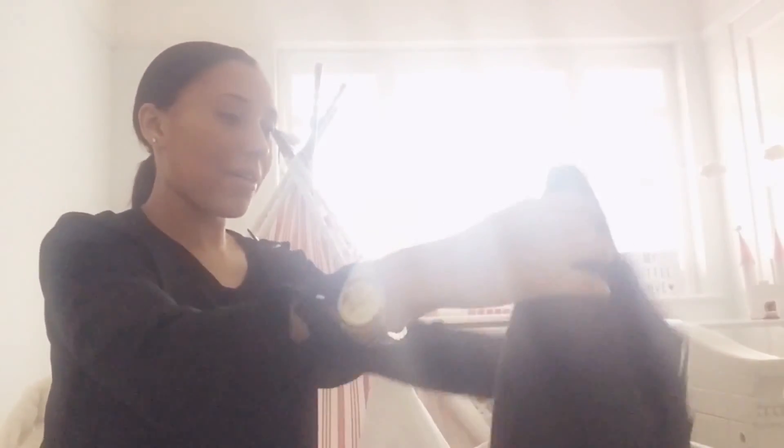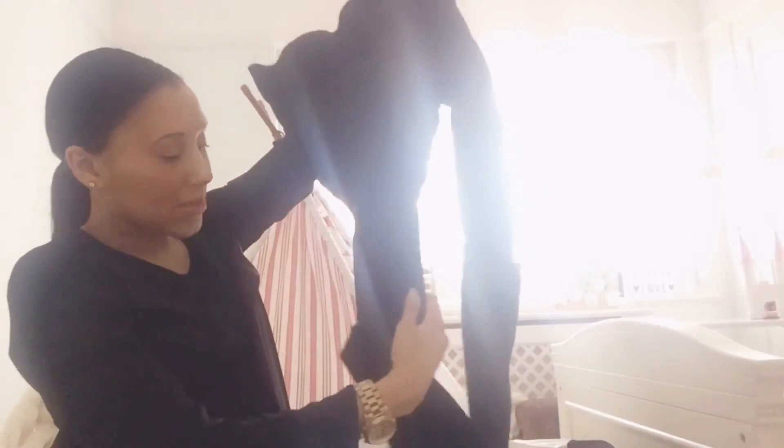I just thought I might as well show you guys these jeans that I got. I didn't get them in the sale — I bought them a couple of weeks ago, probably actually more like a month ago now. They're Topshop as well — black maternity jeans with a rip in the knee, and I really love them.